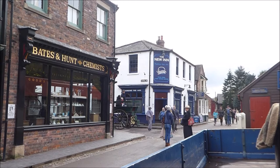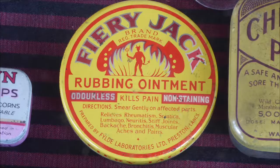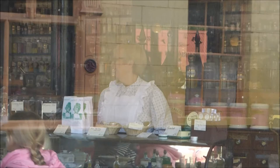Here we are at the Chemist. What an amazing display of jars and bottles of patent cures, dressings and pink pills for pale people. Can you smell that? The vivid aroma of carbolic soap.